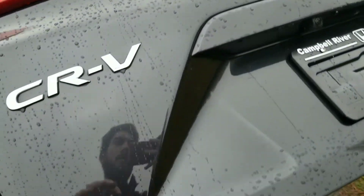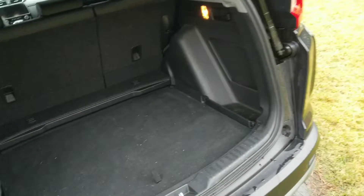At the back of the vehicle you've got the tow hitch, which is super nice to have, and the power tailgate feature — just pops right up. There's lots of room back here for cargo, and your spare tire is stored underneath as well.